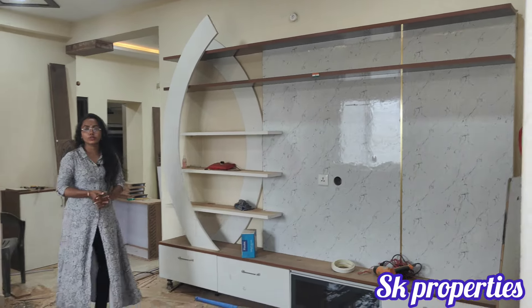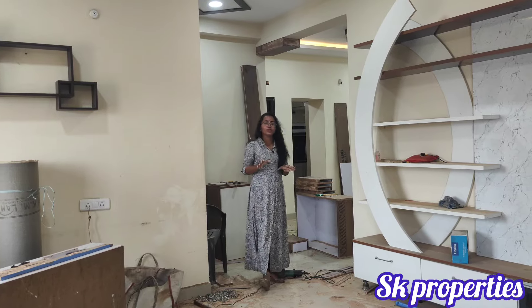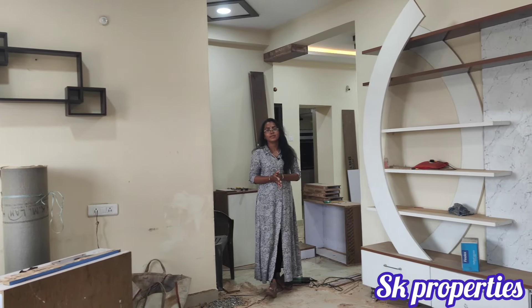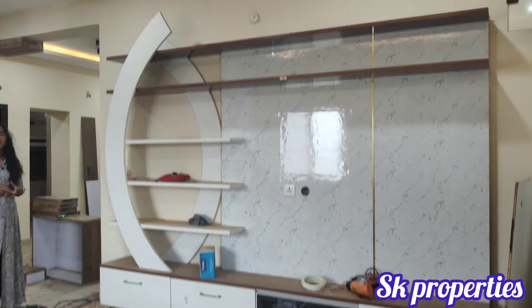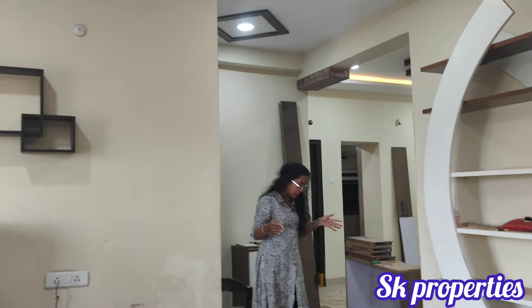If you are looking for a land share, this covers 31.2 square yards. The area is 1.2 km distance from KPHB. This apartment is located in Tulasi 1M Gated Community.